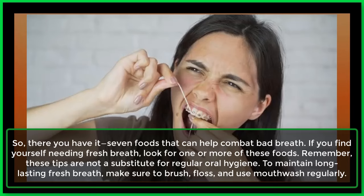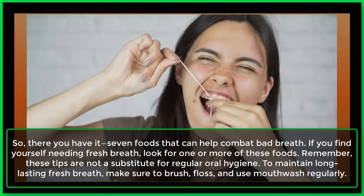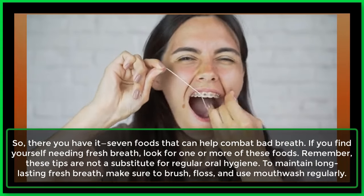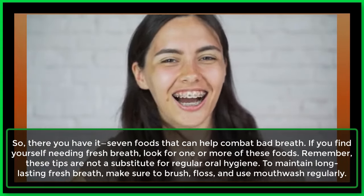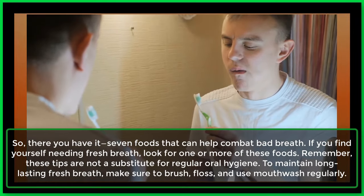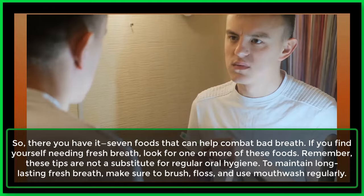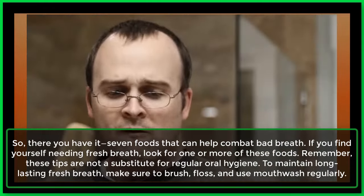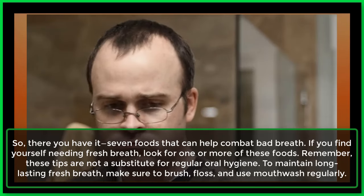So, there you have it — 7 foods that can help combat bad breath. If you find yourself needing fresh breath, look for one or more of these foods. Remember, these tips are not a substitute for regular oral hygiene. To maintain long-lasting fresh breath, make sure to brush, floss, and use mouthwash regularly.